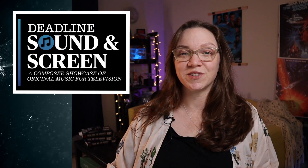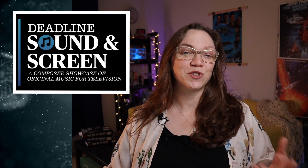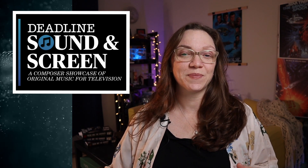Last Friday, Star Trek Discovery and Picard composer Jeff Russo was among four composers featured at Deadline's inaugural Sound and Screen event. This new event is meant to highlight original music for the small screen in a live performance. Russo led a 55-piece orchestra, conducting pieces from Star Trek Discovery, Fargo, and the recently released HBO TV movie Oslo.